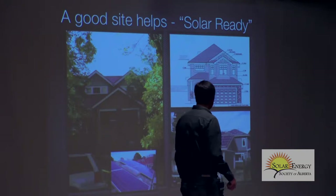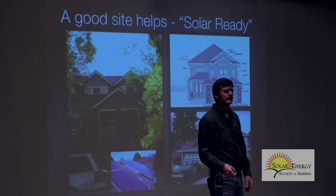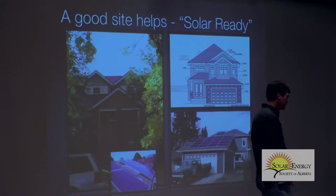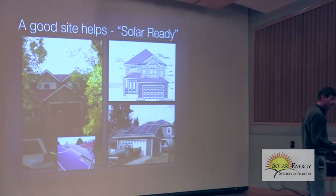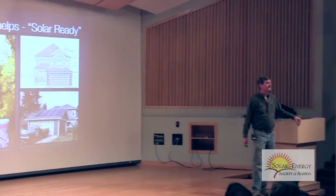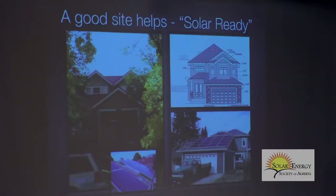Here are building plans for a new home. A guy contacted me — he's buying a house in Oxford Developments, a city development where every house has to be solar ready. This is the south face of the house. You'd be lucky to squeeze one and a half to two kilowatts onto that. We don't do ourselves any favors on the urban planning side.